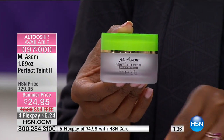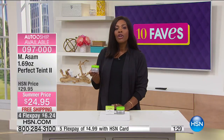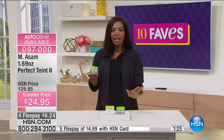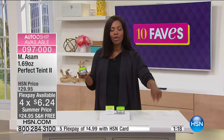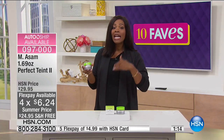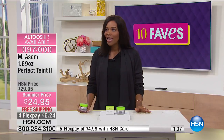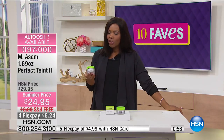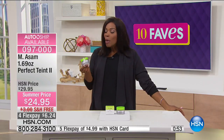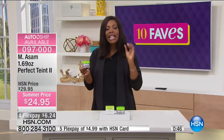Something else I want to draw your attention to: throughout the entire month of May, we are doing extra FlexPay if you have an HSN card — extra flex on everything, whether we're showing it on TV or on hsn.com. If you have an HSN card, you get an extra flex if you want it. Those are the benefits of card ownership. It makes it less than $5 per payment. The Perfect Taunt Too is a beauty secret that nobody would even detect — unlike false eyelashes or overlined lips, when you put this on, nobody will know how you got rid of those lines on your forehead or your 11 lines.